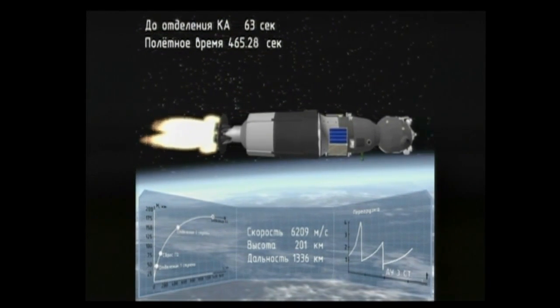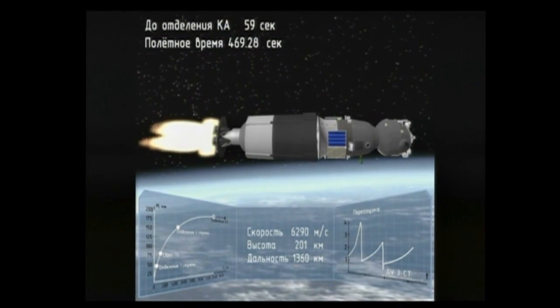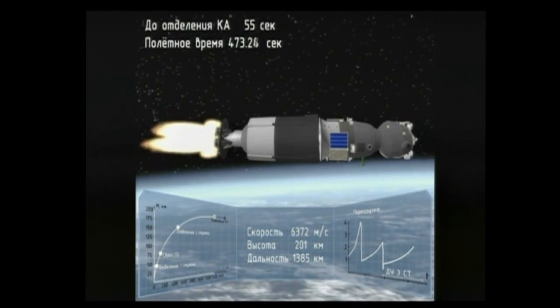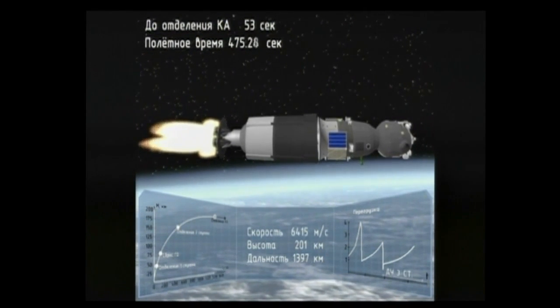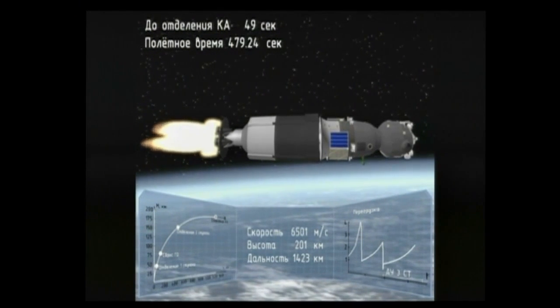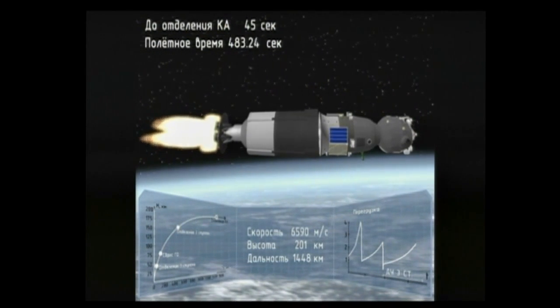Once the third stage delivers the Soyuz to orbit and the module is separated, there will be a series of preprogrammed commands executed to prepare the Soyuz for orbital operations. These stored commands are called time tag commands and allow many of the Soyuz systems to be automatically activated by onboard computers at precise times stored in the computers.